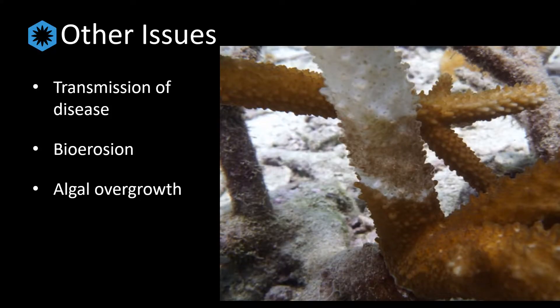Drupela snails have also been documented to exacerbate or lead to other issues on the reef. In 2013, it was found that they are a transmission vector for brown band disease, and they have subsequently been implicated in the transmission of other coral diseases, as they feed on affected colonies and then move to healthy ones. In Hong Kong, they were also found to contribute to the severe bioerosion of coral skeleton, reducing the ability of reefs to rebound by reducing overall structure availability for new coral recruits.